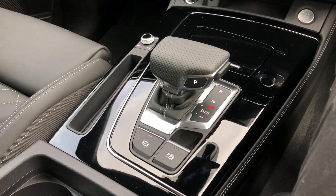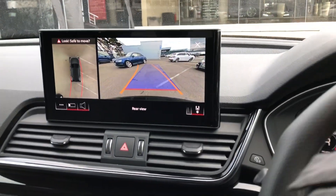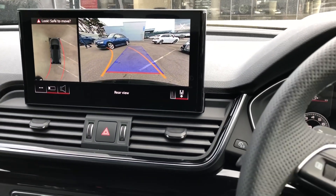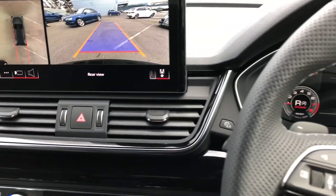If you pop your gearbox into reverse, you have a full rear view camera, and if you turn the steering wheel the orange lines will easily guide you into any parking space, avoiding any obstacles.